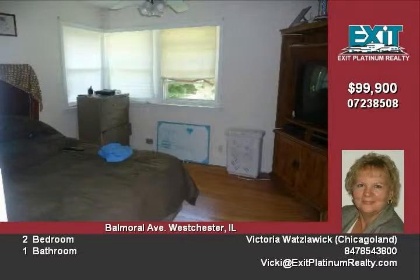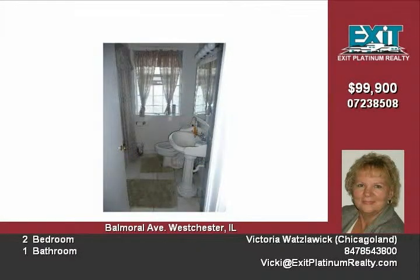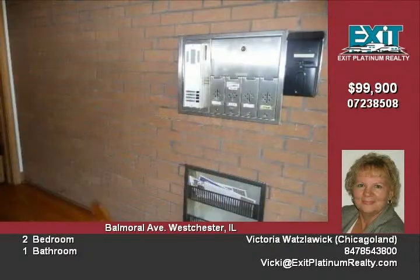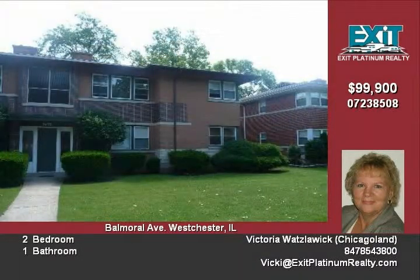You get your own parking space and there is plenty of room for visitor parking. This condo complex is in a great location — you are close to major roads, schools, transportation, and stores. Proviso Math and Science Academy is the high school.